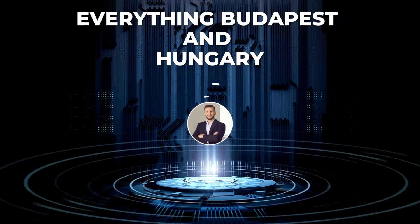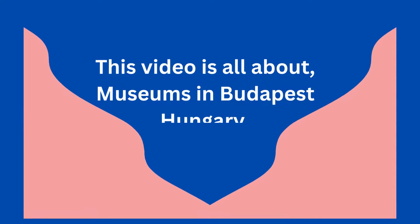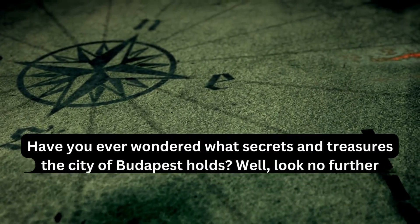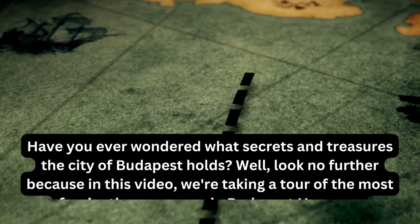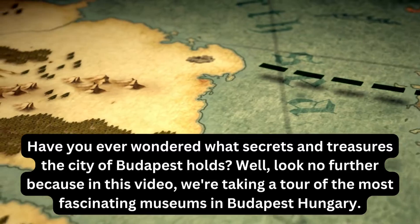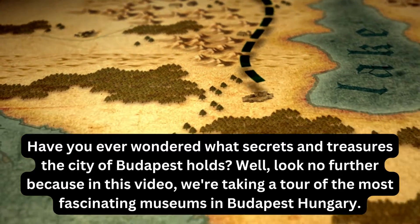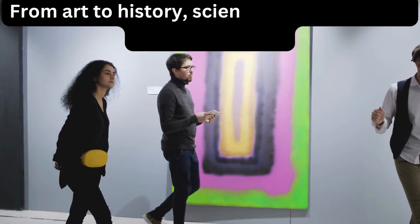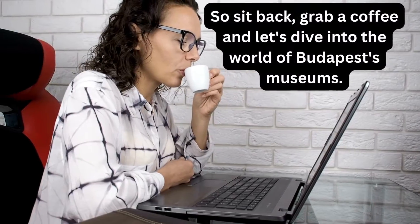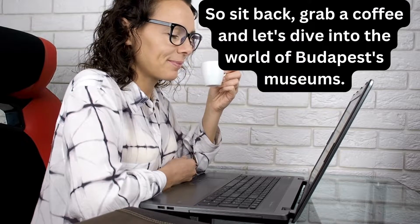Hello and welcome to my channel, Everything Budapest and Hungary. This video is all about museums in Budapest, Hungary. Have you ever wondered what secrets and treasures the city of Budapest holds? Well, look no further because in this video we're taking a tour of the most fascinating museums in Budapest, Hungary. From art to history, science to architecture, this city has it all. So sit back, grab a coffee and let's dive into the world of Budapest's museums.